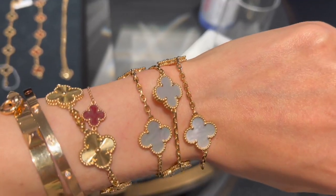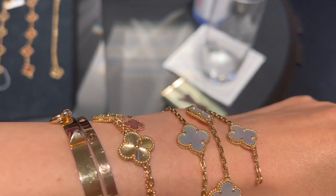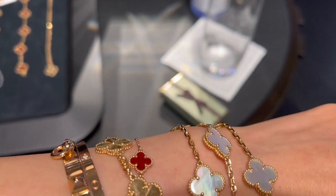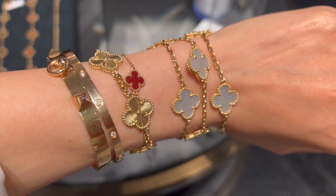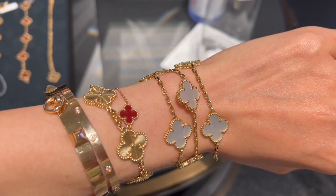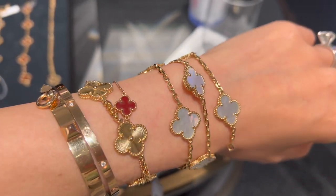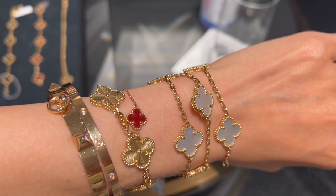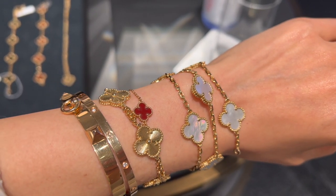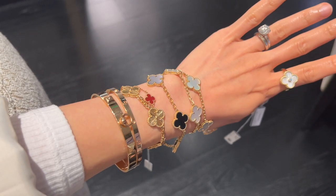I'm wearing the 10 motif vintage Alhambra necklace in mother of pearl as a bracelet here. Based on my wrist size, I can circle it three times to wear it as a bracelet. The 10 motif necklace is currently retailing for $8,000. It's pretty crazy and fun to wear so many pieces at the same time!